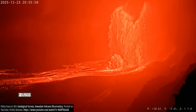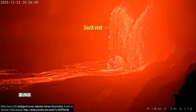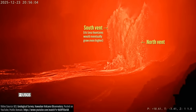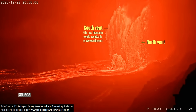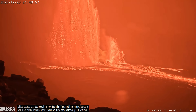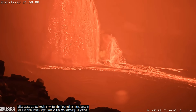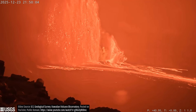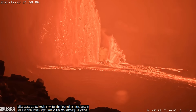Two vents erupted, with the south vent reaching a whopping 1,400 feet into the sky, while the north vent ejected molten rock to heights of just under 1,000 feet. That means lava ejected from the south vent was initially thrown upwards at speeds of 204 miles per hour, propelled by the rapid expansion of gas within the molten rock as it got close to the surface.